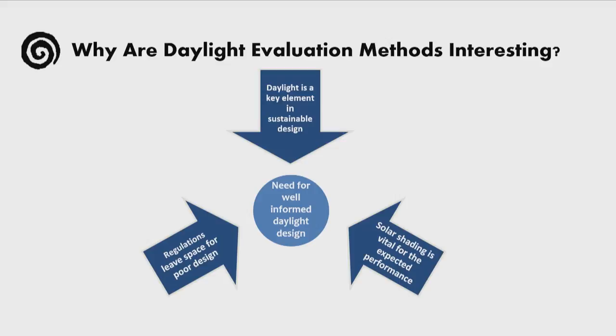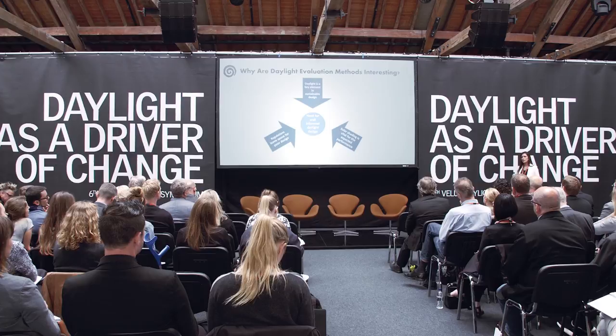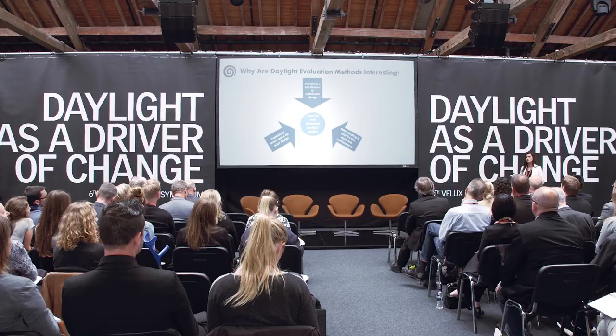A good question to start with is: why are daylight evaluation methods important or interesting to talk about? All the presentations we've seen so far have extensively proven that daylight is a key element in sustainable design, so I don't really need to expand on that. At the same time, building regulation requirements set increasingly higher standards for the performance of buildings, which has made solar shadings a more commonly used feature in sustainable design. Therefore, it's important to correctly evaluate the performance of shadings in terms of daylight.